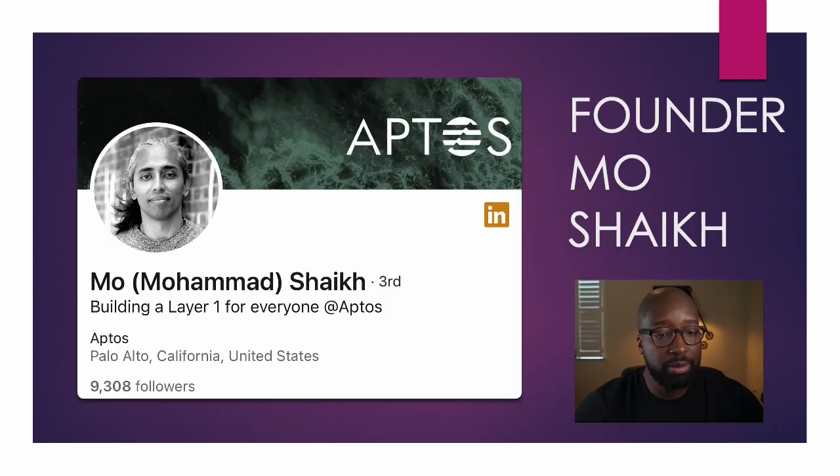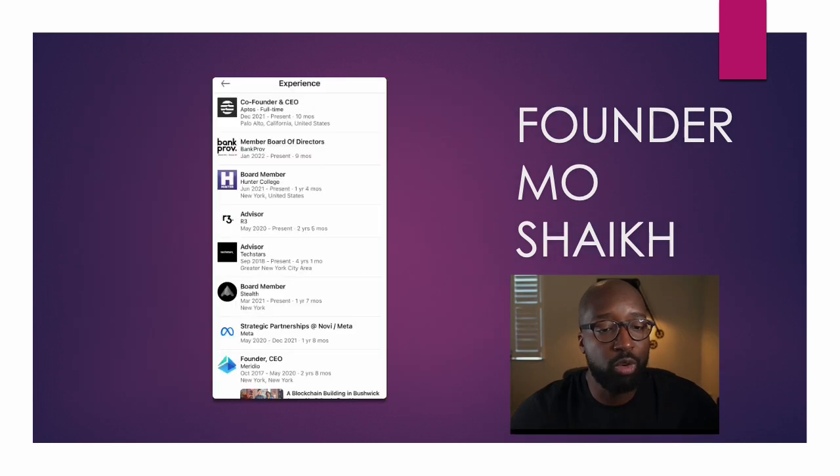One of the founders, he's from Meta Facebook — Mohamed Sky. His background: he worked for Bank Prove as a member of the board of directors, board member of Hunter College, advisor for R3, advisor for Techstars, board member of Stealth, and strategic partnerships at Nova Meta. So that's when he was doing the thing for Diem and founding that company. He has a business background — he's been part of technology and basically board of directors positions.